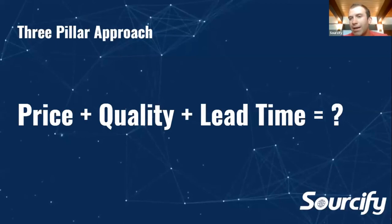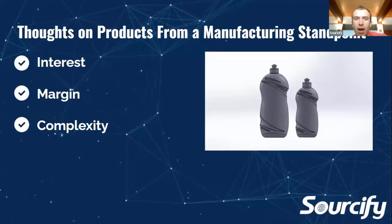When we think about a supply chain, we think of a three-pillar approach: price, quality, and lead time. Everyone wants the best price, the best quality, the best lead time — it's a really hard balance to get the best of all three worlds. You have to decide, based on your product, what matters most. For example, if you have a product with a lifetime guarantee, the quality is super important because you don't want it breaking and having to refund that product.